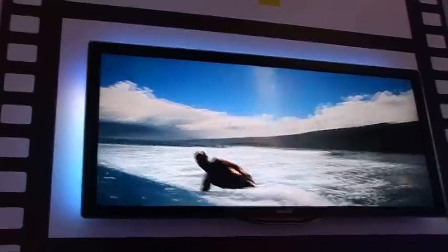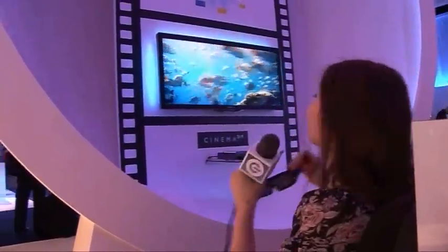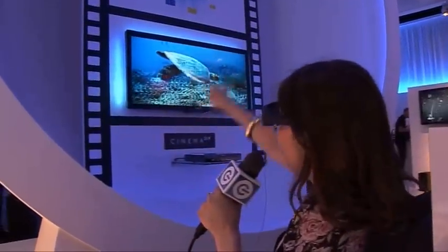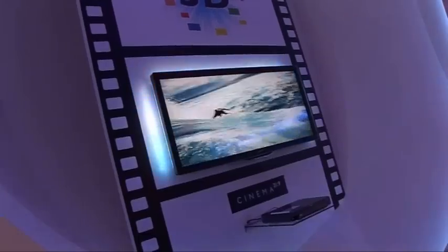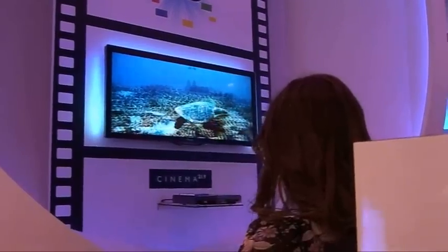We all know about 3D, and we've all seen Philips' Cinema 21x9 television and their Ambilight range. But what if you combined all three features together? You'd get the world's first Full HD 3D 21x9 television, right there on that wall. At 58 inches in the 21x9 aspect ratio, it's great if you've got all your mates around to watch a 3D movie. With the 3D glasses on, the picture quality is fantastic, and the Ambilight feature really adds to an immersive cinematic experience. Even from the end of the row, you still get the full 3D effect.